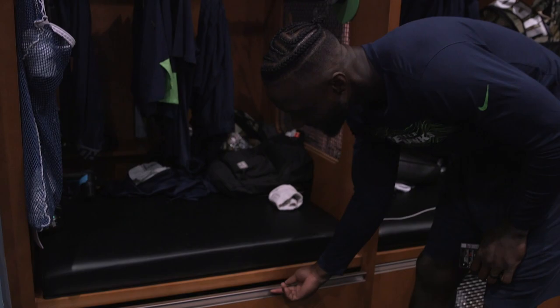What's up 12s? Jerron Brown here, checking out what's inside my locker. Hopefully it's not too junky for you guys. Let's start down.